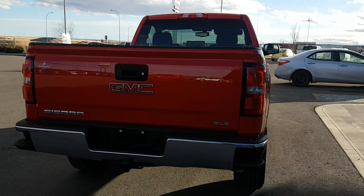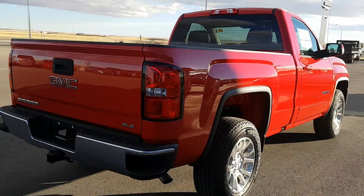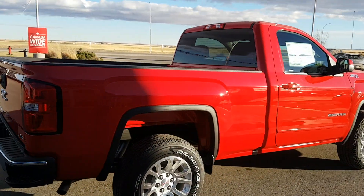It's a SLE trim line. This truck has 20 inch wheels, body color door handles and mirrors.